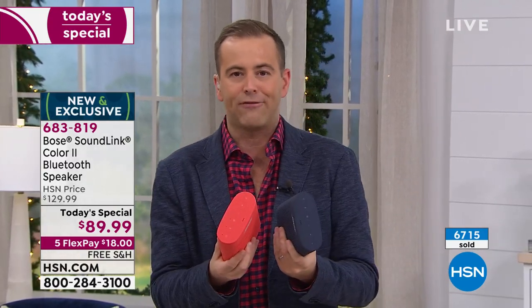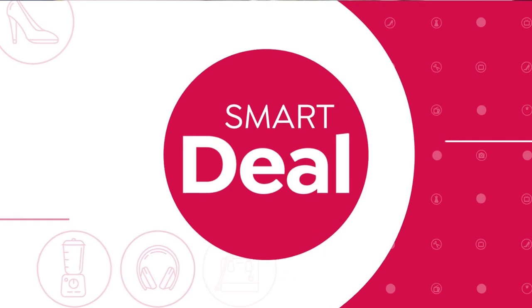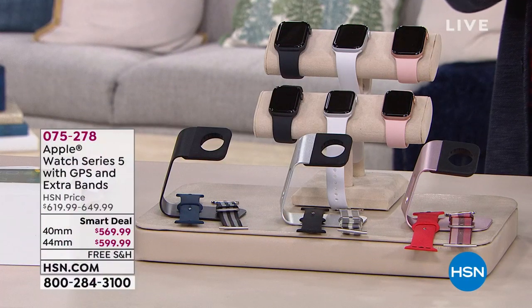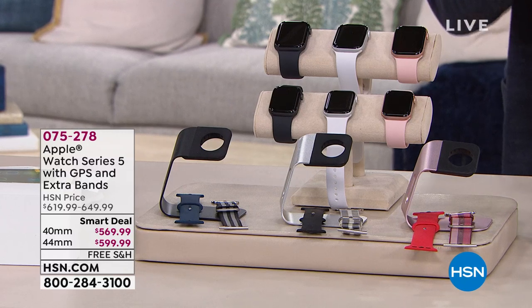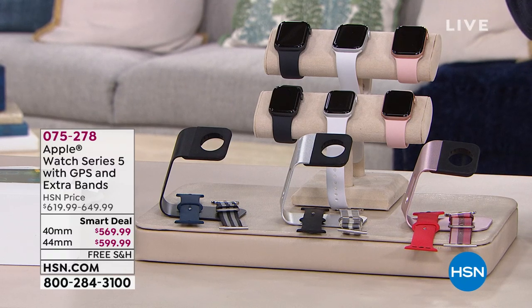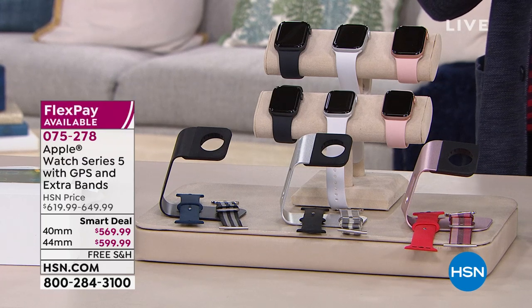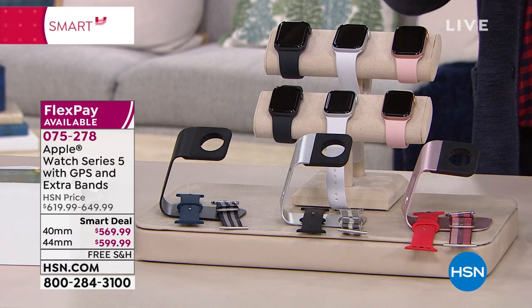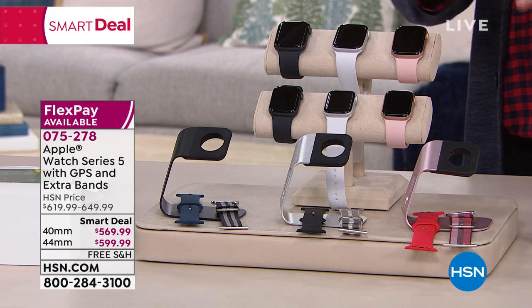How are we going to end this Black Friday extravaganza? With a smart deal — and it doesn't get much smarter than a fifth generation Series 5 Apple Smart Watch. Many folks don't even realize we sell Apple products on HSN. This is going to give you not only the Apple Smart Watch but lots of bonuses: extra bands and a stand.